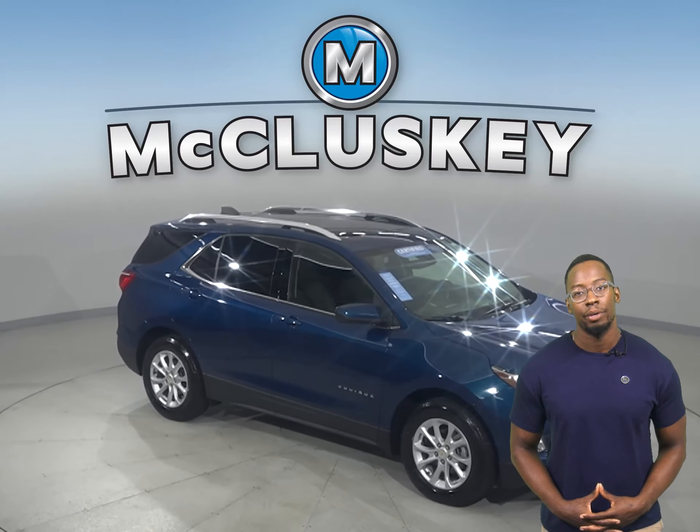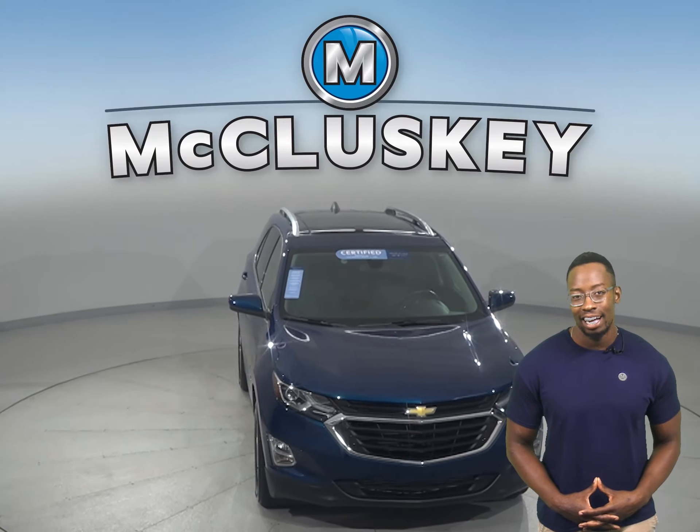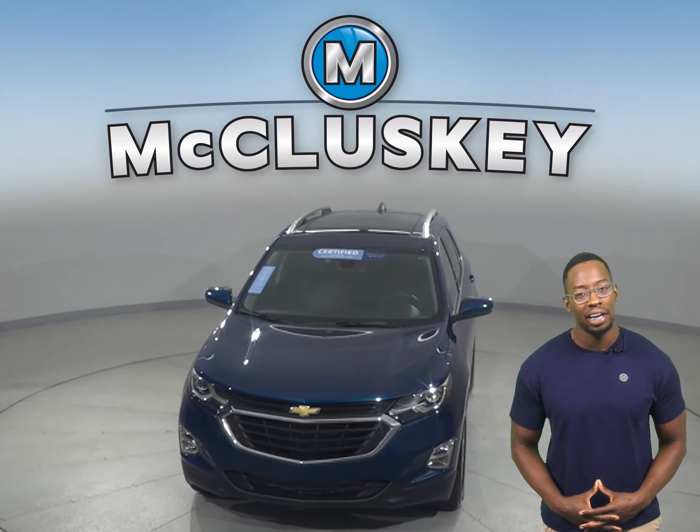This Equinox qualifies for our free lifetime mechanical warranty for unlimited miles and years. Try it out today with our free 48-hour test drive.